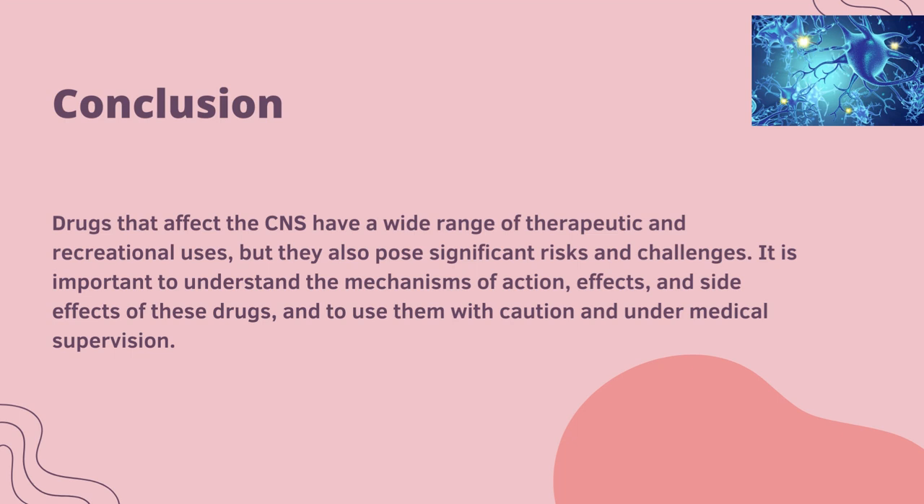Drugs that affect the CNS have a wide range of therapeutic and recreational uses, but they also pose significant risks and challenges. It is important to understand the mechanism of action, effects and side effects of these drugs, and use them with caution and under medical supervision.